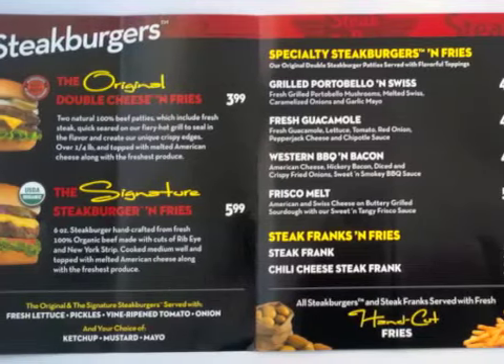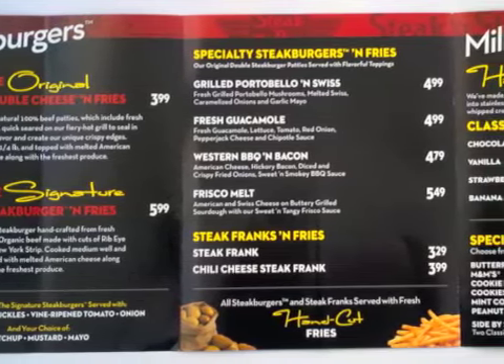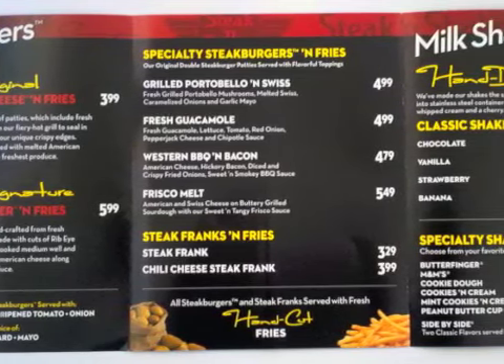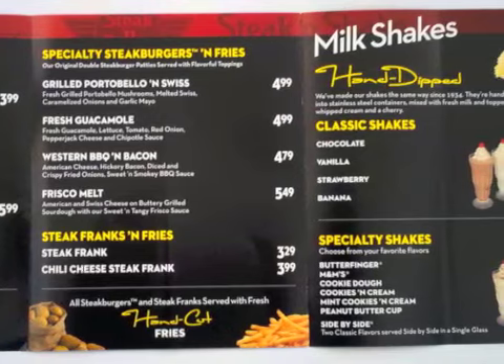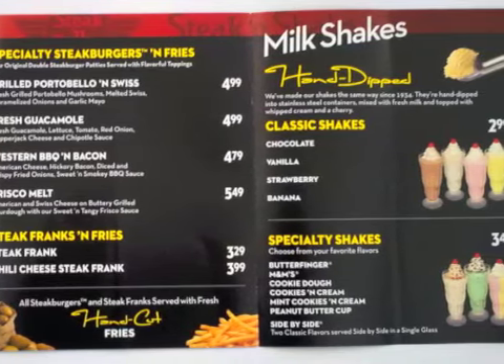Also, the menu was right on trend. They had both their classic burger products as well as specialty burgers like one with portobello and Swiss, and also specialty milkshakes with flavors like cookies and cream or peanut butter cup. And my favorite, the side-by-side, where you can get two shake flavors served in the same cup side-by-side.